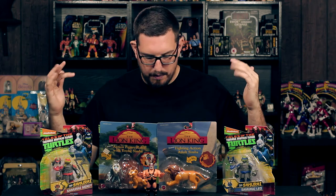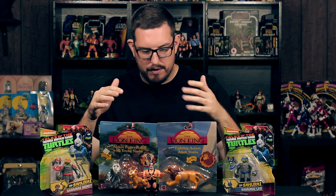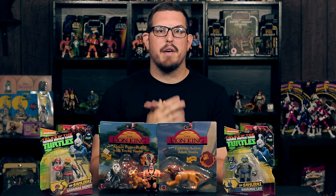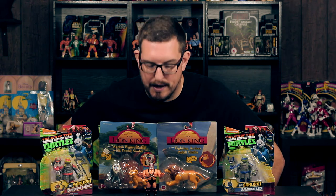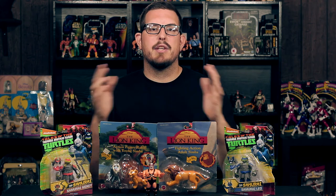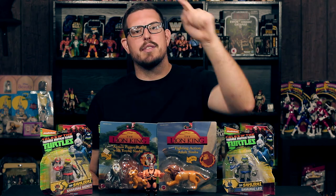So those are the pickups — the four Samurai Turtles, some Lion King figures, and a Hasbro WWF wrestler who I believe is Ax. I could be wrong — I'm sure one of you will correct me. Thanks for watching guys, make sure you like, comment and subscribe, and I'll see you in the next video.